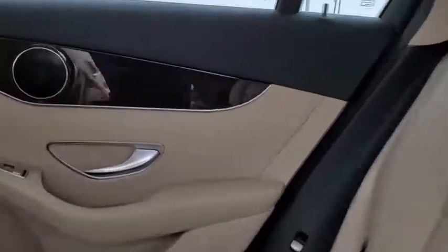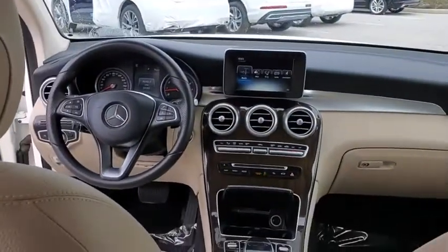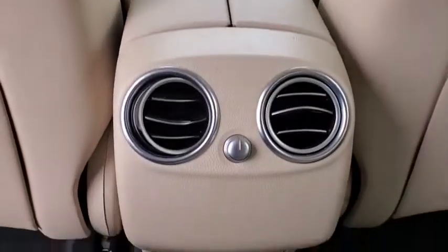Rear window defroster, trip computer, heated front seats, CD player, tachometer, remote keyless entry, Sirius satellite radio, and panic alarm.